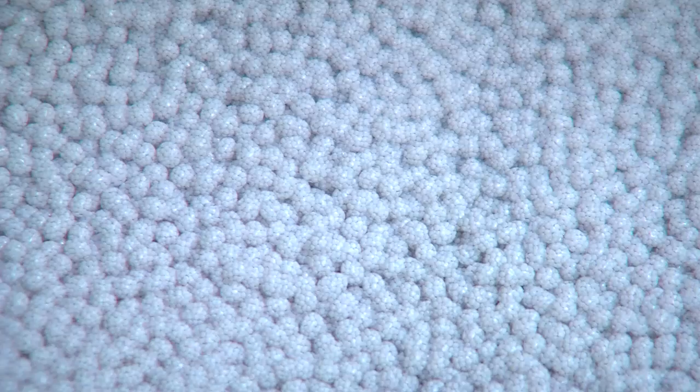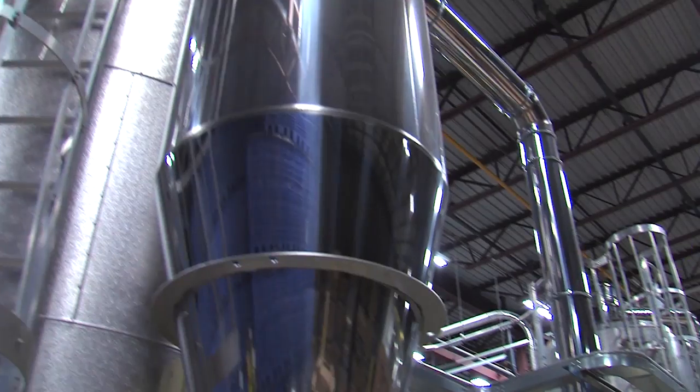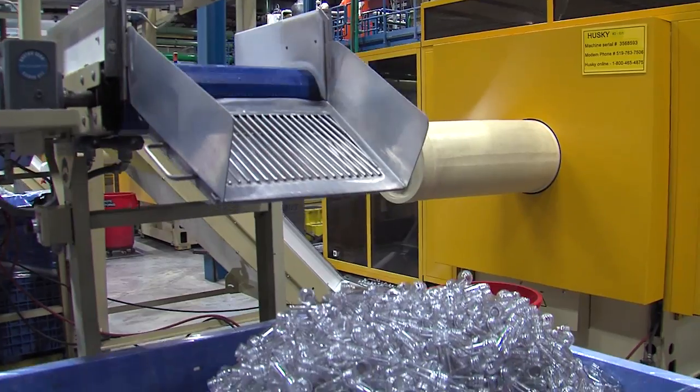The making of a PET bottle starts with resin beads. The beads are loaded onto a production line, liquefied, and injected into a mold to produce preforms.